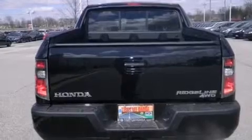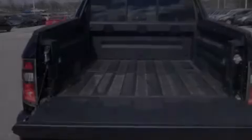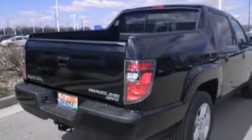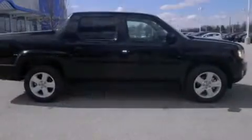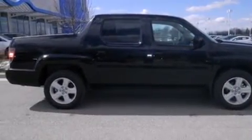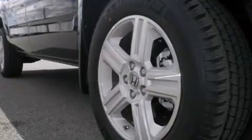The following features are also included: air conditioning with automatic climate control, cruise control, full power accessories, side curtain airbags, a trailer hitch receiver, front fog lights, an anti-lock braking system, and leather seats that provide great support and create an overall luxurious feel.